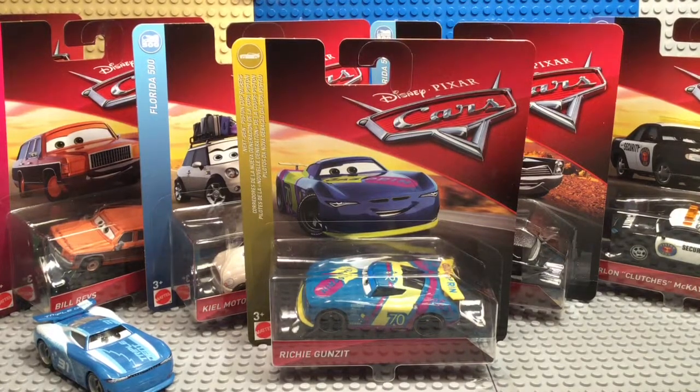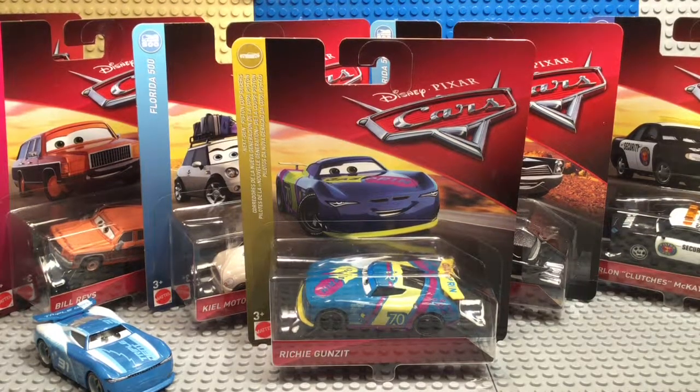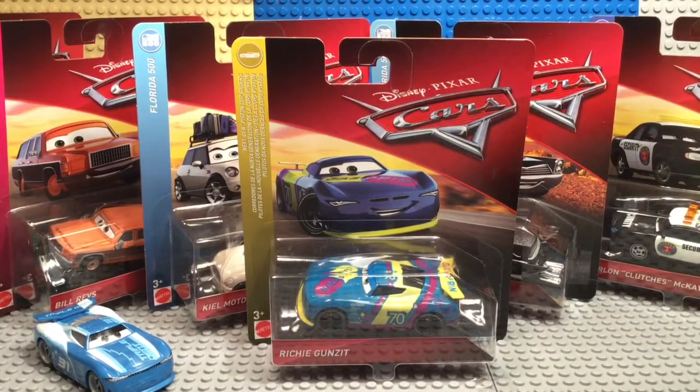Today we have another awesome new video. We have the new case of 2019 Cars — Case G. Case H just came out but that hasn't been found where I'm living, so I found Case G at a store.